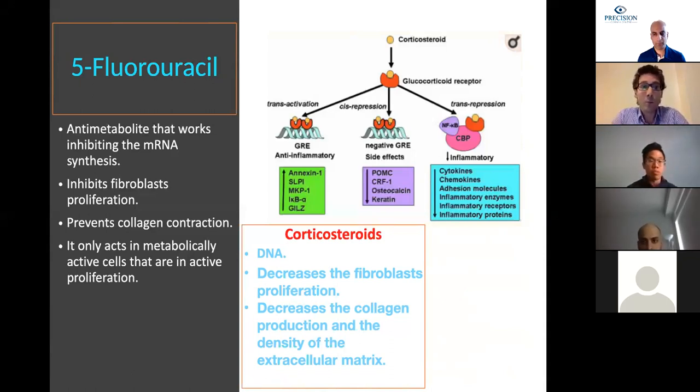We combine 5-FU with a steroid medication that works at the DNA level, acting on the inflammatory cascade and decreasing fibroblast proliferation and extracellular matrix density. With the combination of all these medications, we are acting on inflammation, preventing collagen production and contraction, and stimulating ocular surface regeneration.